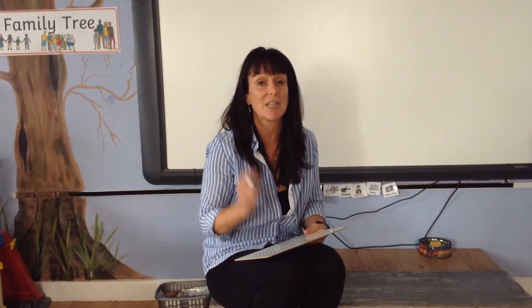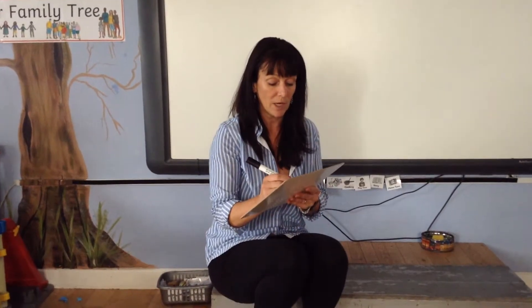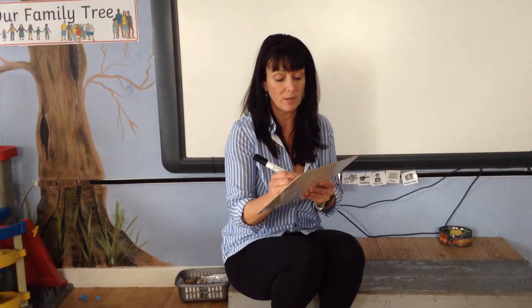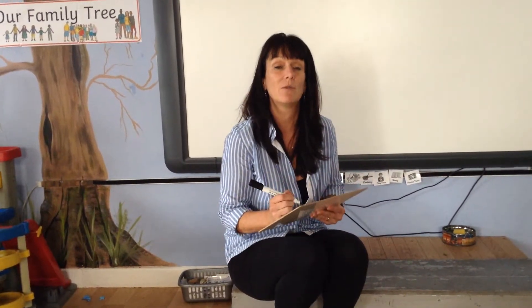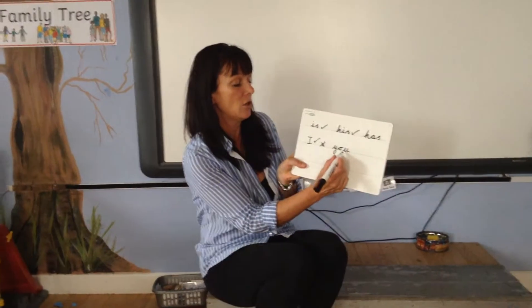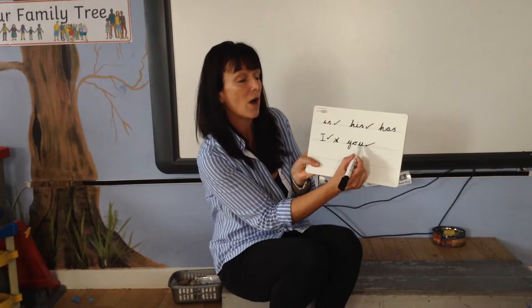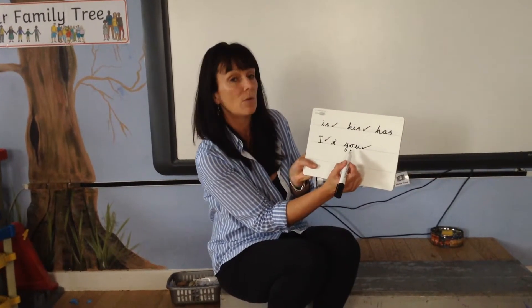The next one we're going to do is 'you'. You. Can you write that on your board? By five, four, three, two, one. Did you get 'you'? Give yourselves a tick if you did. It should be Y-O-U, you.